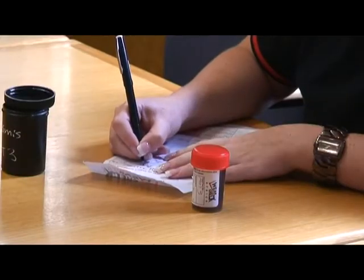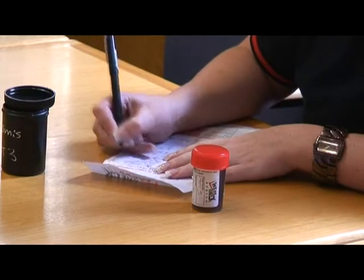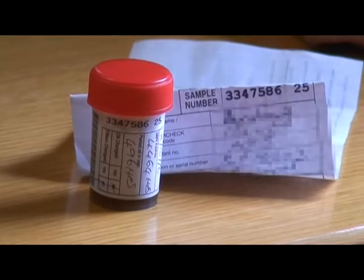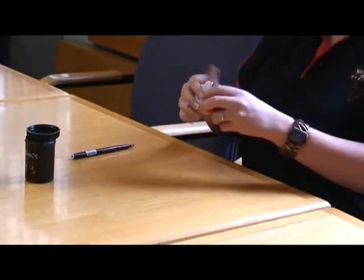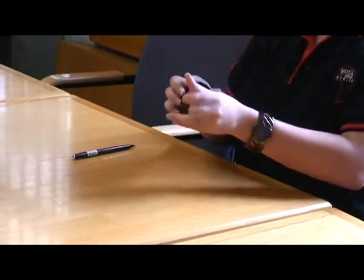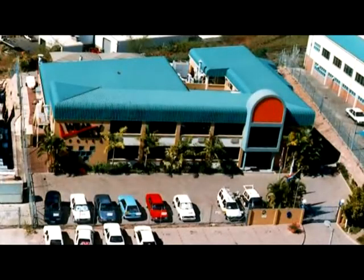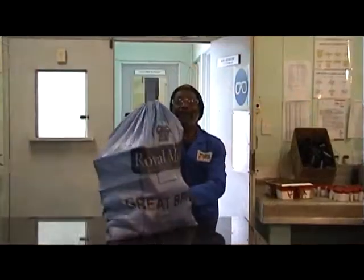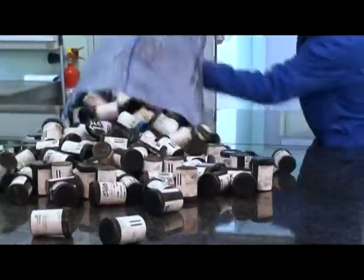Every WearCheck sample bottle has a submission form with it. It's on this submission form that you write all your sample details. This is vitally important to the success of a program — lack of correct or complete information is usually the biggest reason for an oil analysis program failing. Oil samples are received by the designated WearCheck laboratory. The company's main laboratory is situated in Westmead in the greater Durban area of South Africa, while a growing list of satellite laboratories serve a greater geography.